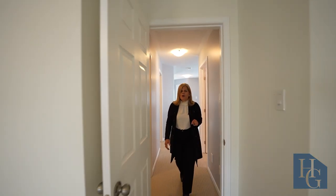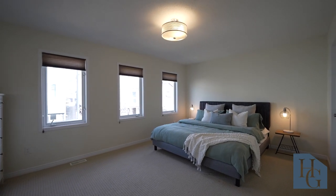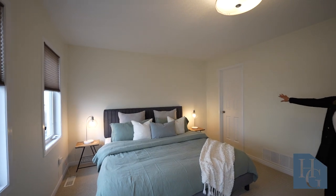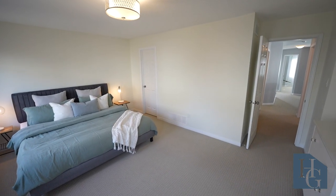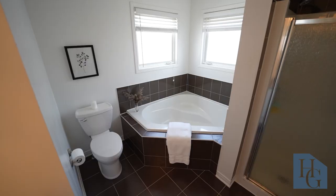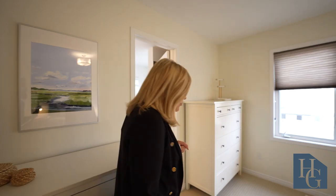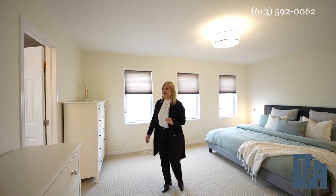As you lead to the very back of the home, you come to the primary suite. It is beautifully done in here. You've got three good-sized windows and a very large spacious walk-in closet. Then you have the ensuite bathroom with brand new quartz counters, a really lovely Roman tub, and of course a separate shower. The space back here really is inviting — perfect for the owner of this home.